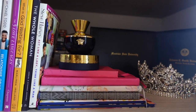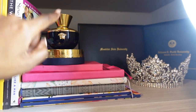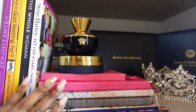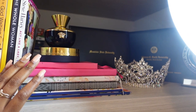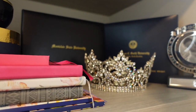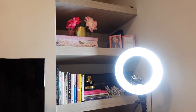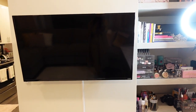This perfume is so good — the Versace Dylan Blue, my newest one. It didn't fit with the other perfumes so it lives right here next to the crown, next to my degrees, and it just fits perfectly. Up here I have some more decor and storage.